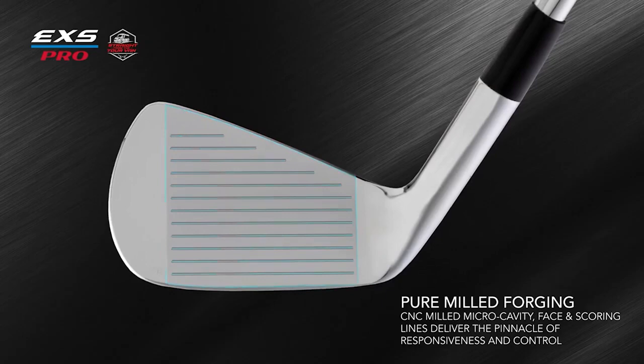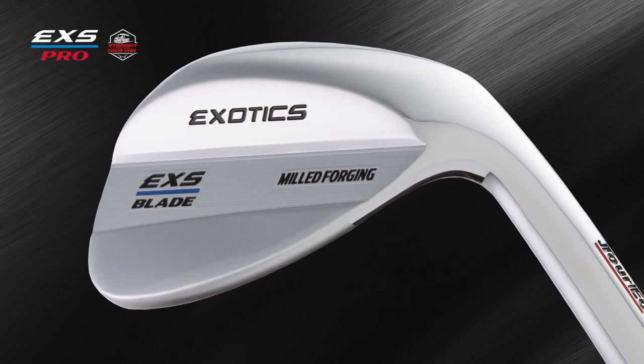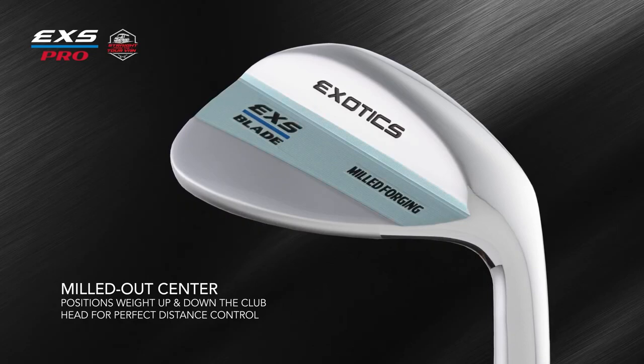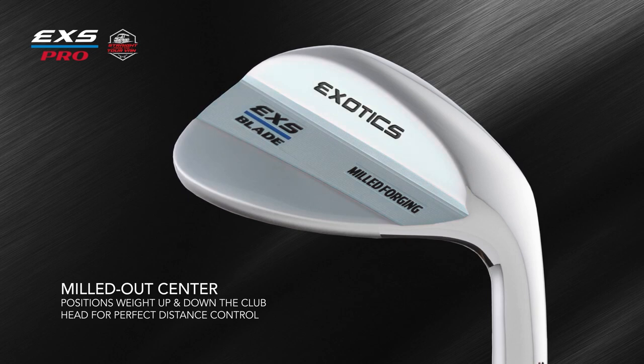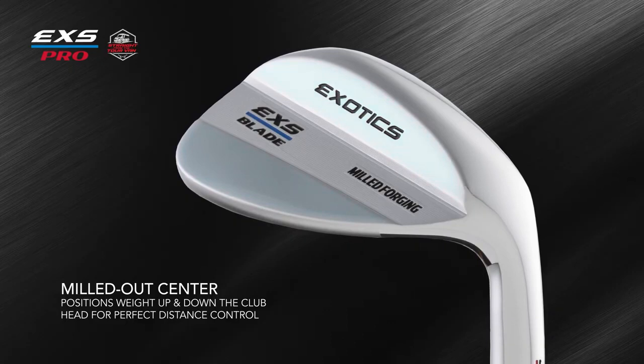The EXS Pro Milled Forge wedges are forged from the same buttery soft S25C carbon steel, engineered to deliver exact distance control, maximum versatility, and superior spin. The center of gravity was moved up in the club face with a milled-out center design, leading to more weight positioned both high and low for distance control on higher and lower shots. The flare toe design places the center of gravity higher for a lower launch and more spin. With a lot of options to consider, if you want to play at a pro level, this new Exotics EXS Pro series from TourEdge is perfect for you.